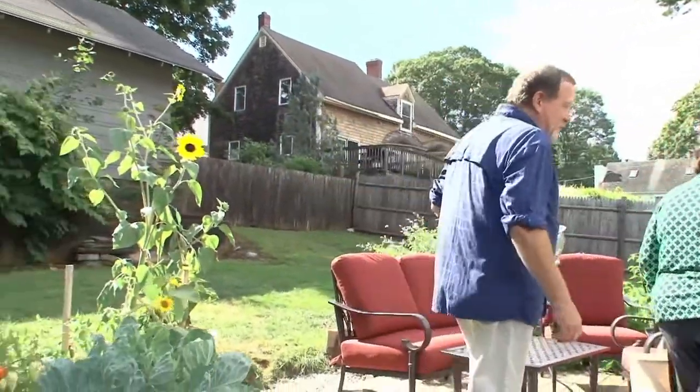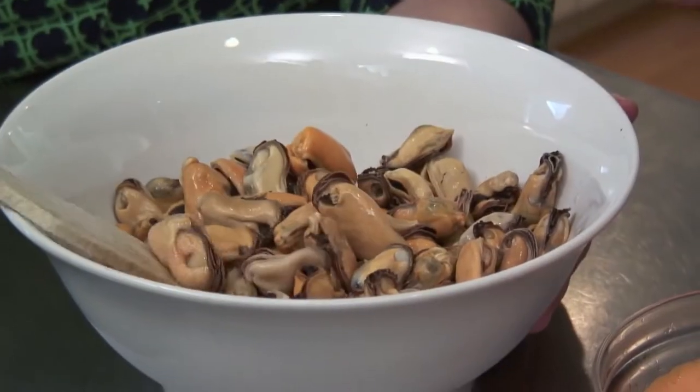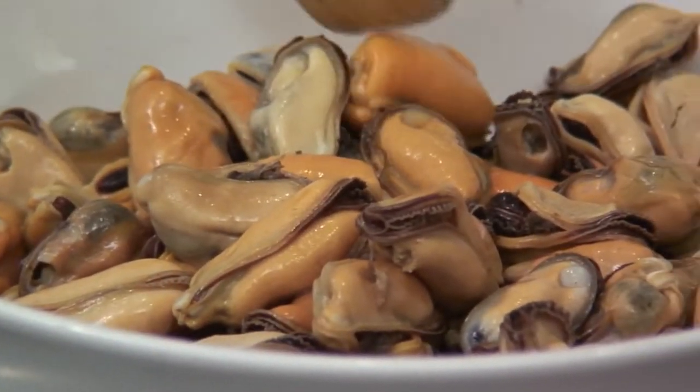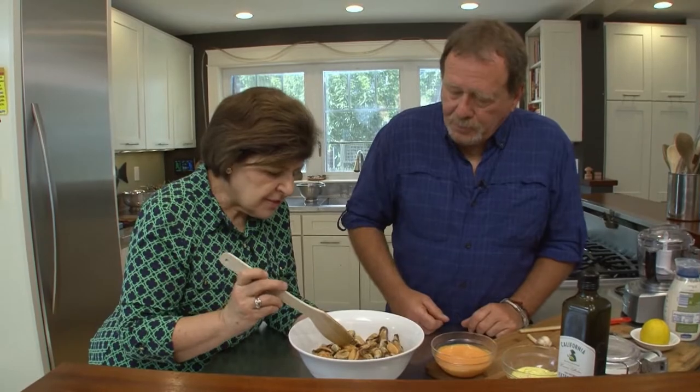We've got to deal with the mussels — let's get in the kitchen. So I put a little olive oil last night after I cooked all these up. This is really about seven pounds of mussels, cooked and chilled. They're so fluffy looking!